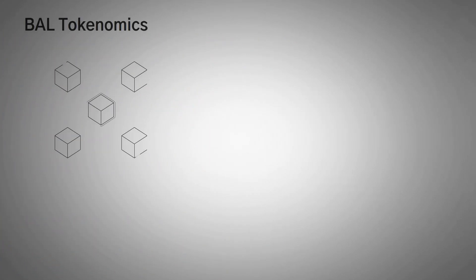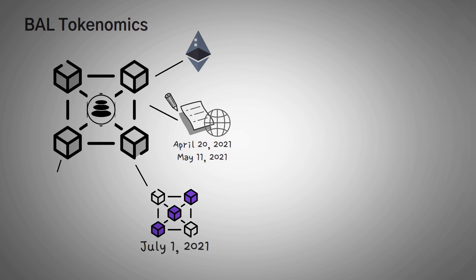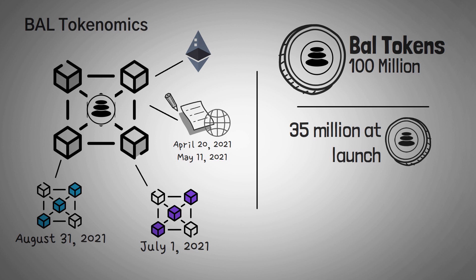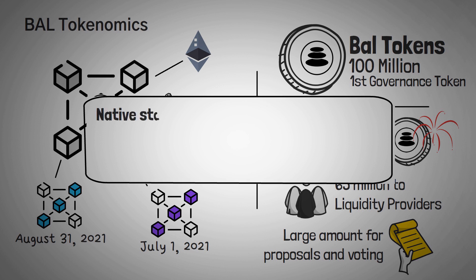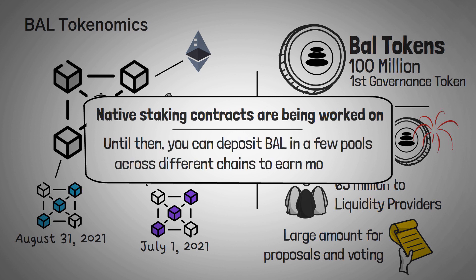Let's get into Balancer's tokenomics. Balancer has recently moved to a few different networks other than just Ethereum. Balancer V2 contracts were first launched on the Ethereum mainnet on April 20, 2021, and then the actual website and user interface were launched on May 11th. The Polygon contracts were launched on July 1st, and then Arbitrum on August 31st. There's already a fork of Balancer V2 on the Phantom network too. The maximum supply of Balancer tokens is 100 million — around 35 million were minted at launch, and the remaining 65 million can be distributed to liquidity providers. The ultimate amount is completely up to Balancer holders by proposing suggestions and voting on them in a DAO style. The Balancer token was one of the very first governance tokens in all of DeFi. They are working on native staking contracts, and until then you can deposit Balancer tokens in a few different pools across chains to earn more Balancer tokens.